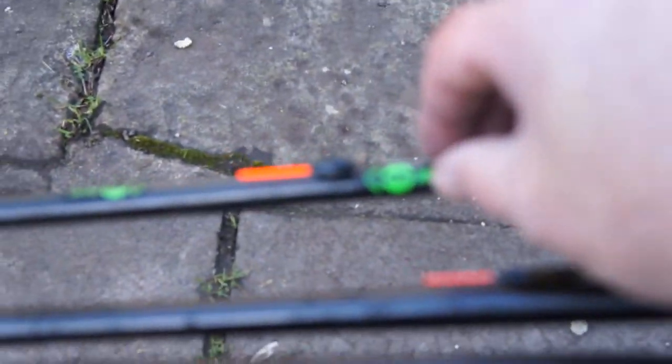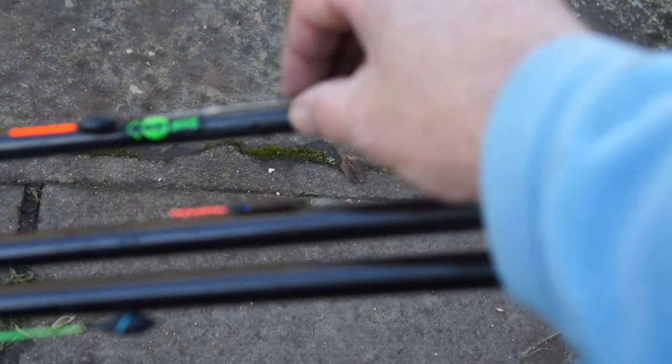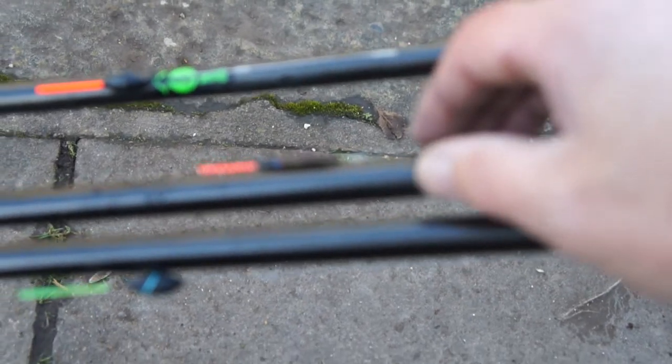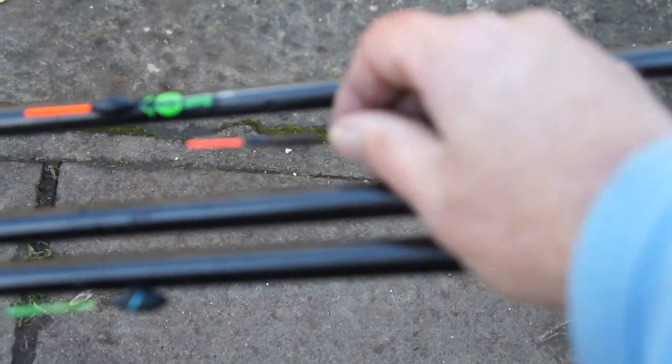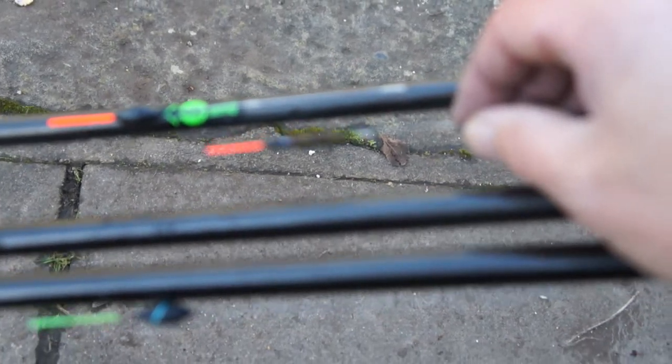My standard line of attack today is going to be a CXX2 4b14 on a size 16 hook, direct to 14 line, for getting some stripies out here. I've got an Exner prototype float, which is a far shelf float that we're developing.